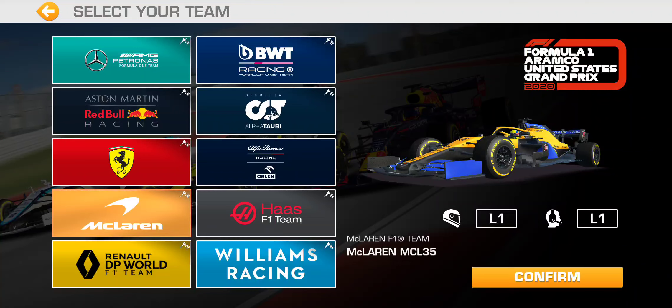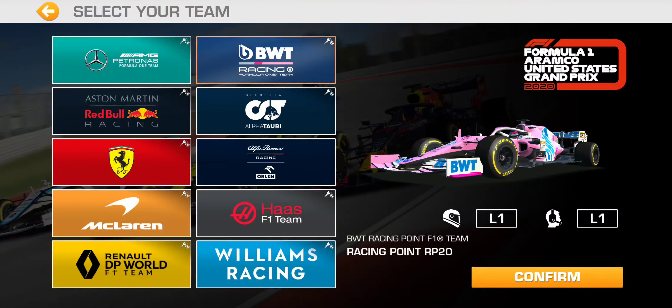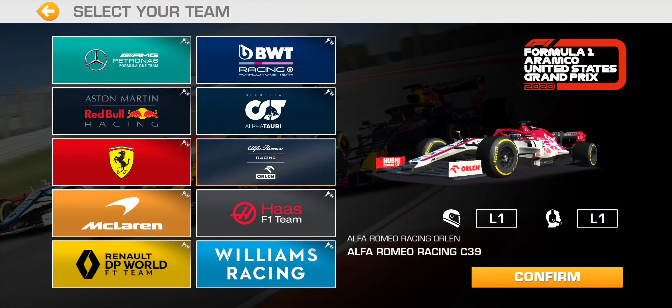On this account, McLaren is level 1 on both team principal and driver — I haven't raced those cars after winning them. Since my other account already has Alfa Romeo maxed out, I don't even own that car on this account, so that'll be the car I win once I complete this United States Grand Prix event.